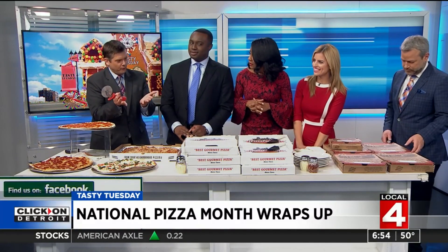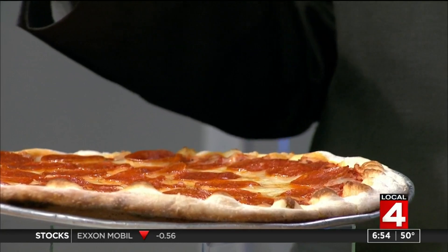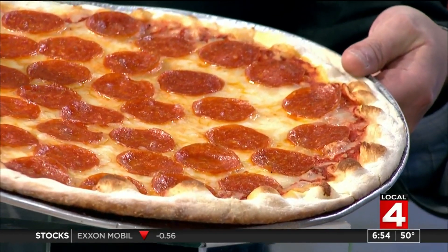I have my pizza cutter here. Mine, you have heard of before, as all of these really, because they're our favorites — and we've had them on Tasty Tuesday to boot. Bomberito's Italian Bakery right on the St. Clair Shores. And there's their classic 1960s pepperoni.